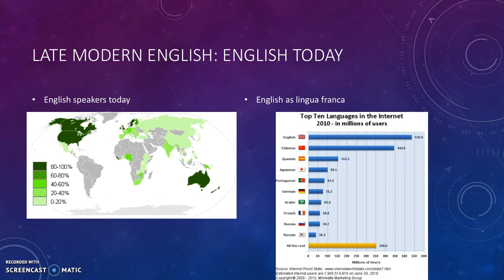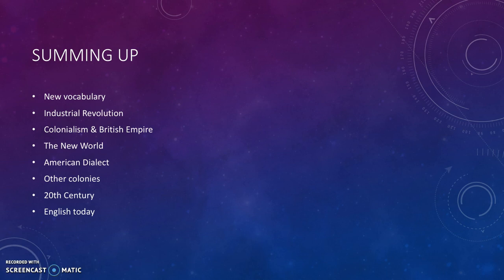To sum up, late modern English has seen new vocabulary due to the Industrial Revolution and the British Empire. English has spread to the New World with the American dialect, and the dialects of other colonies — Australia, New Zealand, South Africa, and India. And English has changed in the 20th century as well, meaning that English today is so much more than what it was when it started.